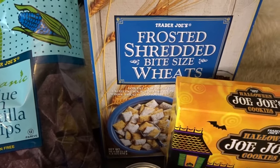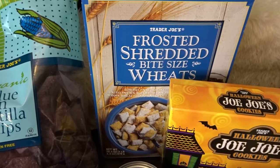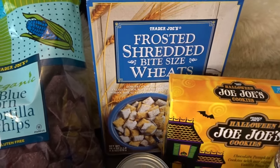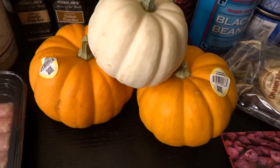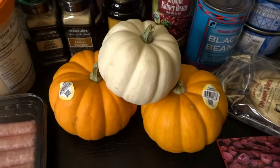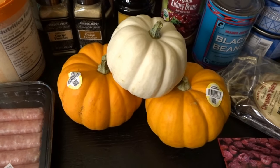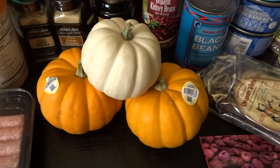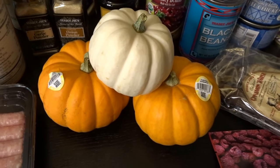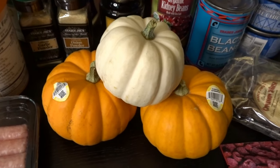We don't eat much cereal, just occasionally, and one of our favorites is frosted shredded wheat — we were running low so I picked up another box. In the center display, I picked up three little pumpkins. I'm hoping to do a little painting craft with these for our centerpiece. I'm still looking for some more rounded, smooth pumpkins in this small size, but these are really cute and I think it'll be fun to decorate with them.